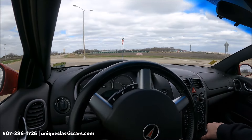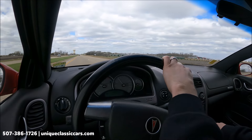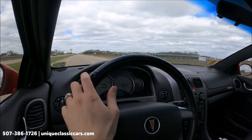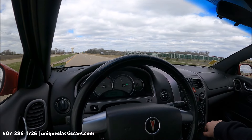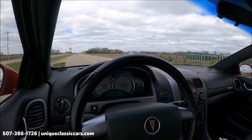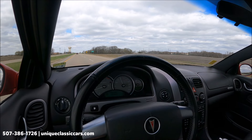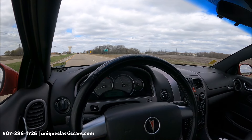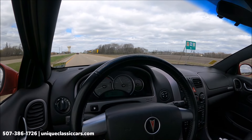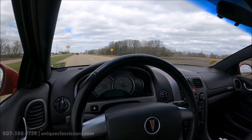Third gear in the roundabout here — takes it very well, you can go faster than usual. In sixth gear at only 60 miles an hour, the RPM is 1400 — very nice. You might actually get some decent miles per gallon. Take a look at all the pictures and learn more about this Pontiac GTO at uniqueclassiccars.com.